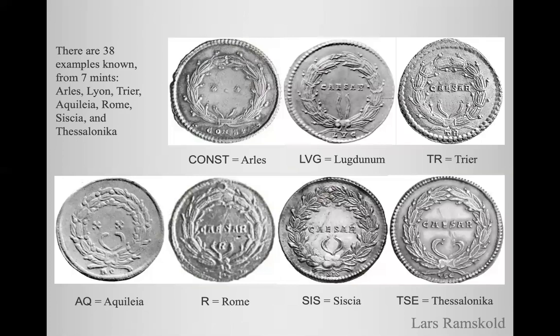There are now 38 examples known of these particular medallions and they were produced in seven mints. Each mint had a mint mark to identify the medallions' source. Here we can see Const for Arl, Lug for Lugdunum, Tr for Trier or Treveri, Aq for Aquileia, R for Rome, Cis for Cisca, and Tse for Thessalonica.